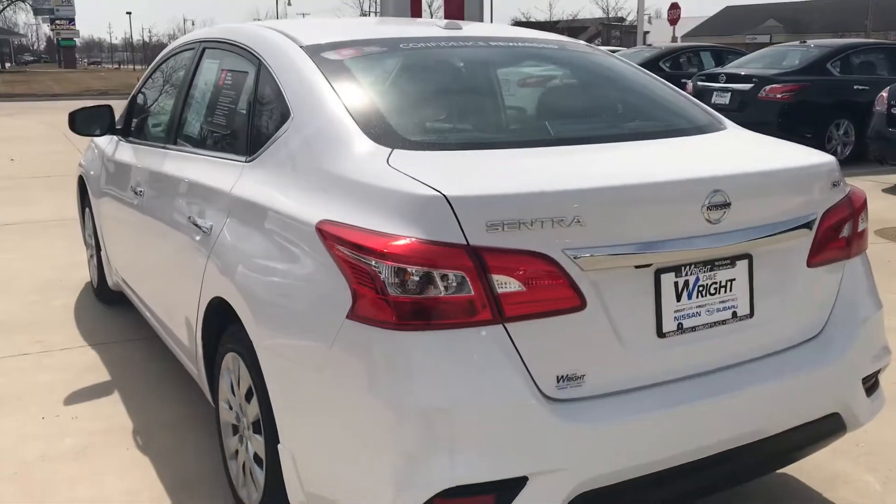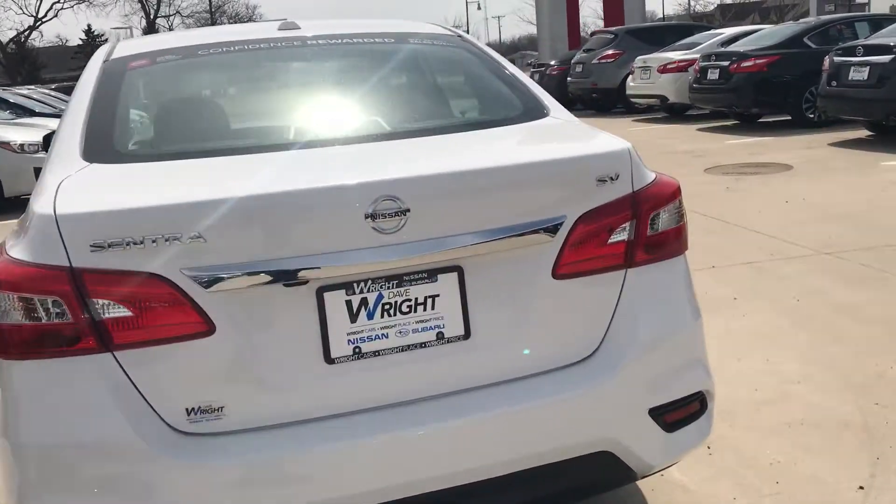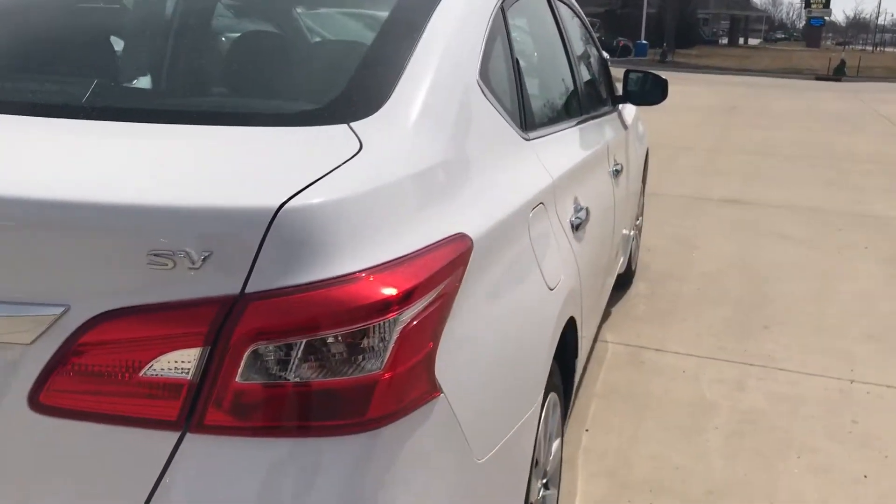This is one of our certified pre-owns, only has about 3,000 miles on it. This is an SV, so it does have some of those bells and whistles you were looking for.